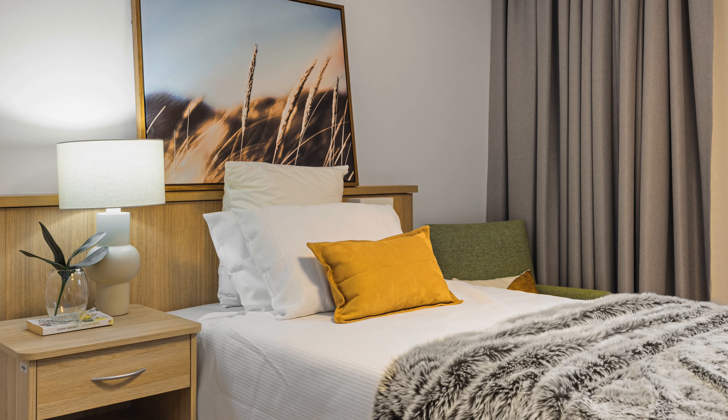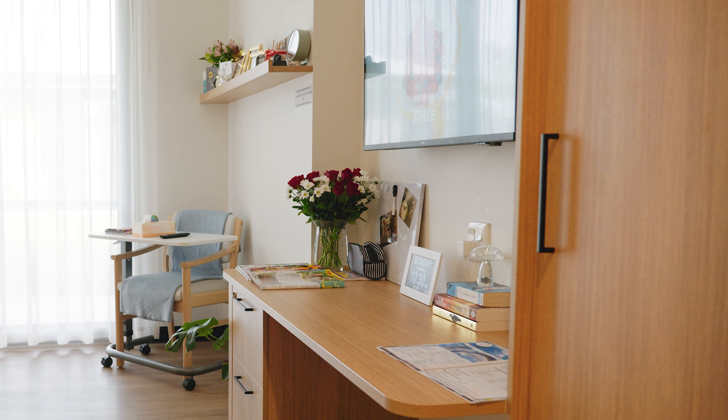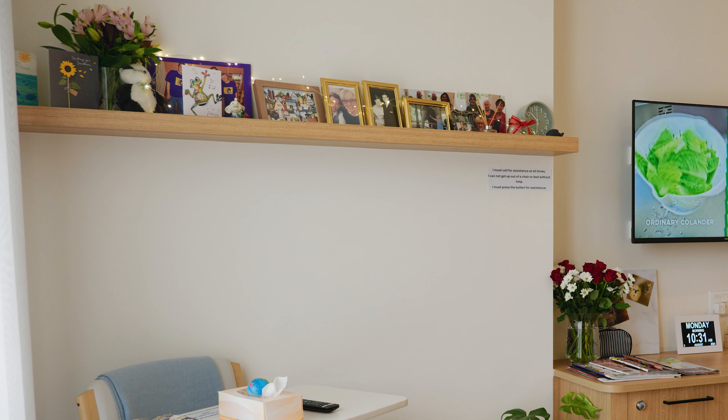All rooms are furnished with a bed, lockable drawers, a wardrobe, lounge chair and desk. Furniture is provided, but you're very welcome to have your own favourite pieces and other personal belongings that are important to you in your room.